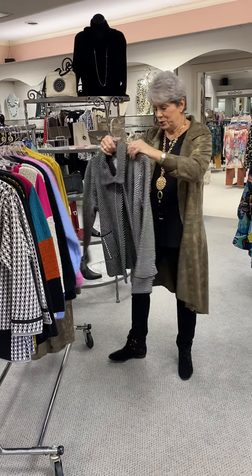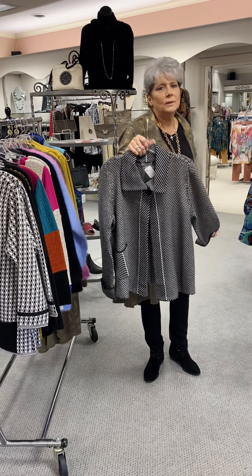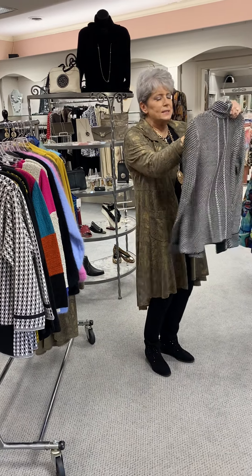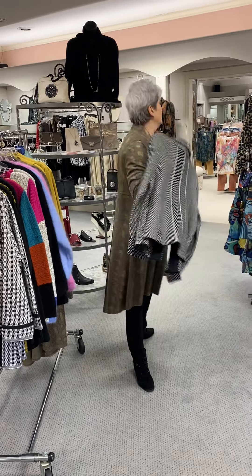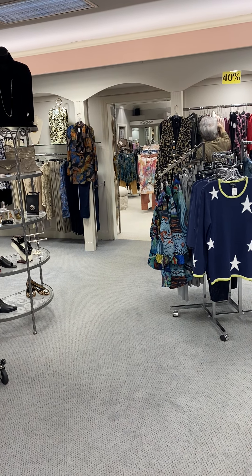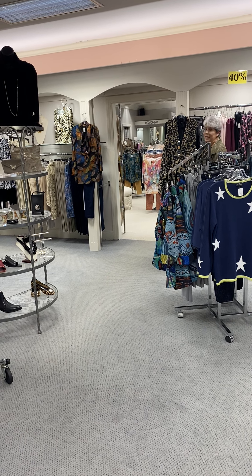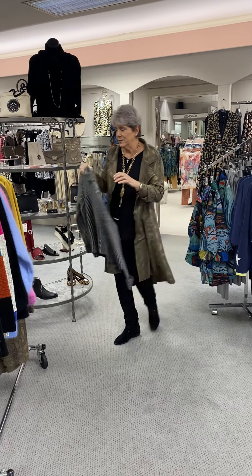The last piece I'm going to show you is a Habitat. I think we have one left — one other one over there. This is a small in cotton at $108. And let me check the rack — it is an extra large. So those are the two pieces we have left in that.